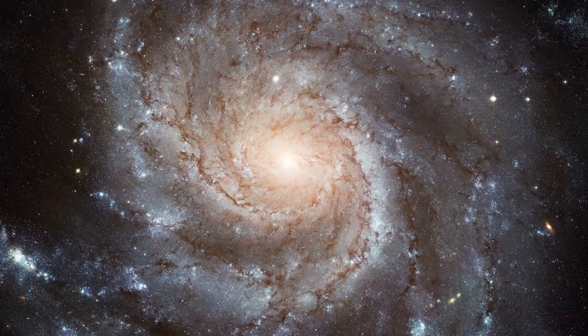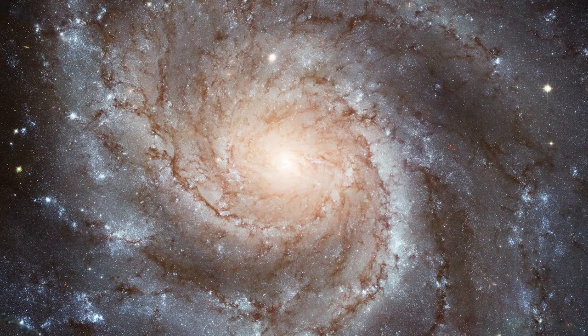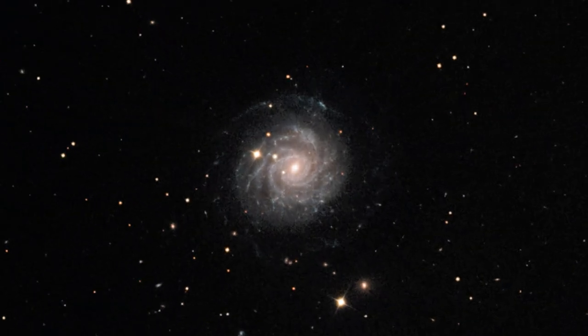Strikingly, many are seen face-on, fully showcasing their arms and bright core in all their beauty. Approximately 20 million light-years away, the galaxy NGC 3344 faces directly towards Earth, giving us breathtaking views of its swirling arms.